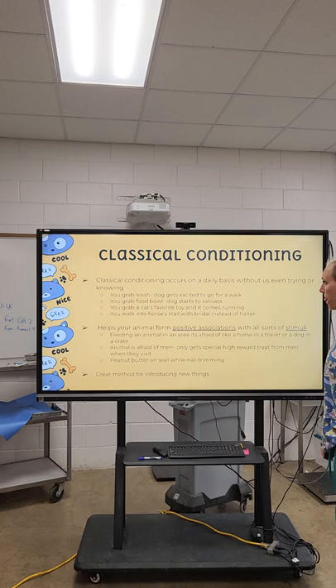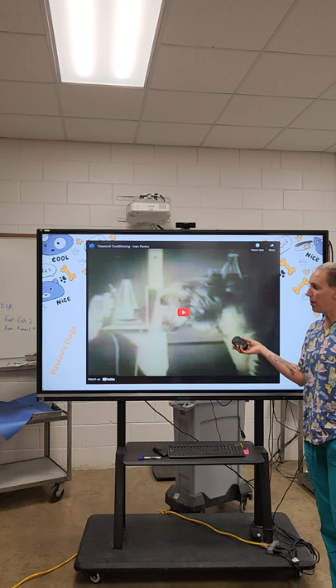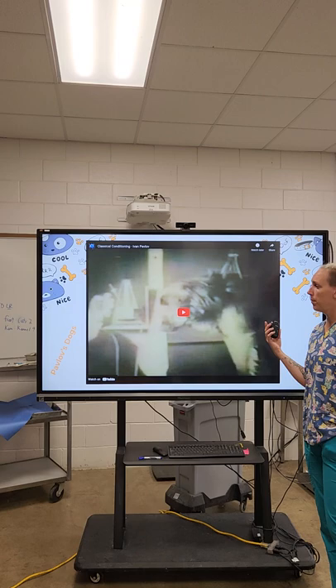You can watch this video on Pavlov's dogs — it will explain classical conditioning and talk about Dr. Pavlov's experiments.